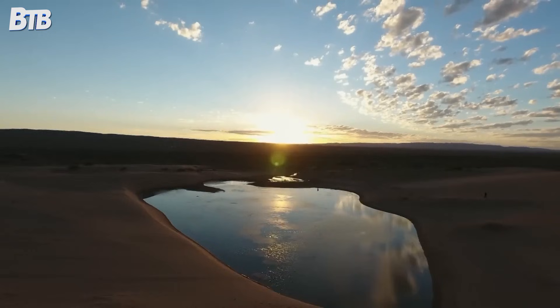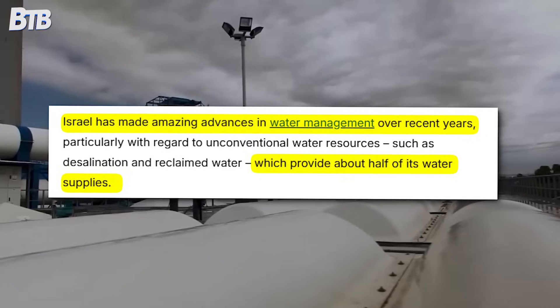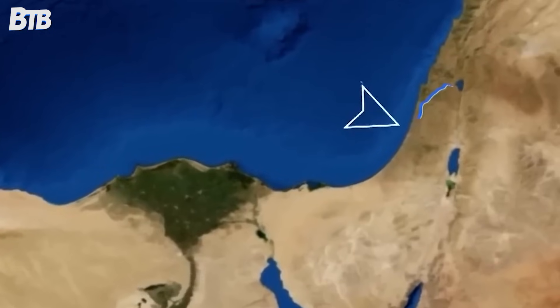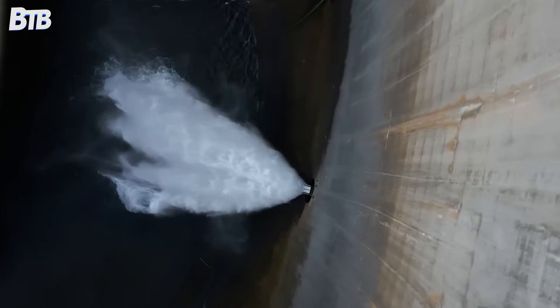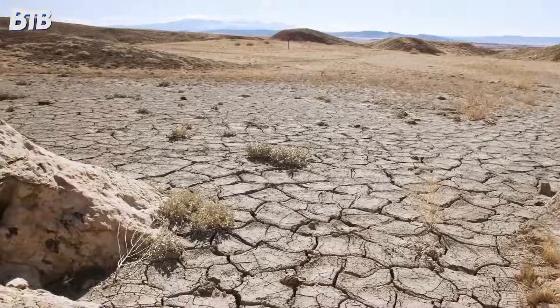Picture a country smaller than New Jersey, sitting in one of the world's driest regions, somehow producing 20% more water than it actually needs. That's exactly what Israel has pulled off. They've gone from desperate water shortages to literally selling water to their neighbours. But how exactly? Let's find out.